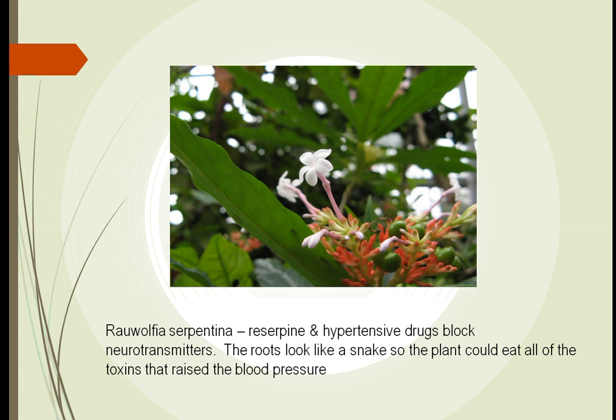We found another plant called Rauwolfia serpentina. Its root looked like a huge snake, and we thought this plant could get into our system, and all the bad humors that were there it would eat and change into good things. So if we had elevated blood pressure, this root could cure the problem — and it did work.